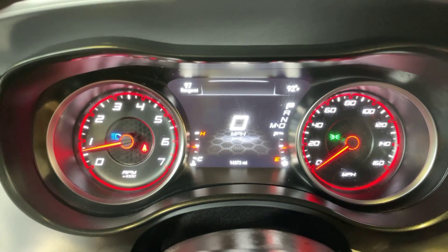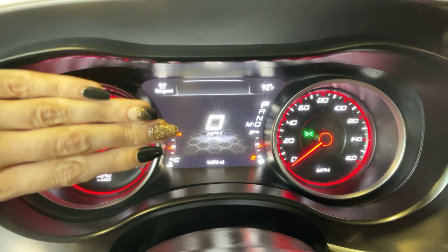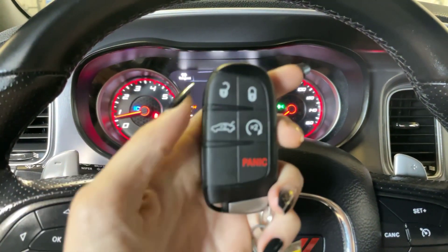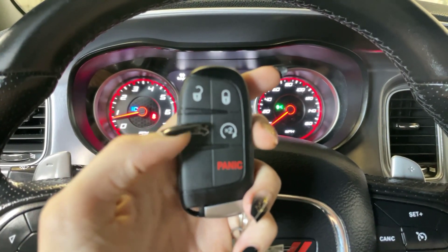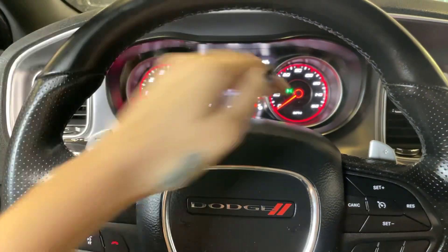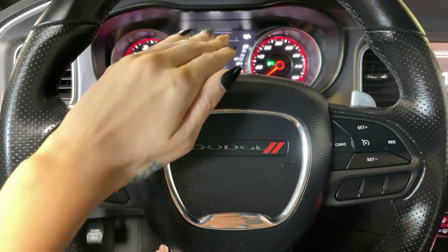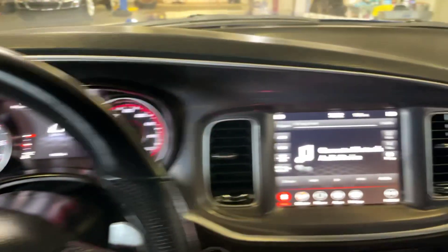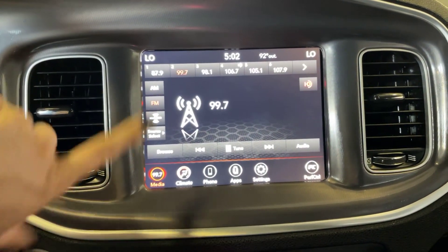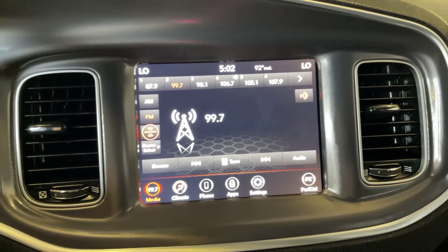I've got the charger started — we have exactly 14,373 miles on the vehicle. It's got that nice analog and digital speedometer. I want to point out that the key fob does have a remote start and a power hatch for the trunk area. Leather-wrapped steering wheel with paddle shifters and steering wheel controls for cruise control. In the center of the dash, it is Bluetooth capable — you can connect your phone. I believe this is a 7.4-inch LCD screen and it is SiriusXM capable.